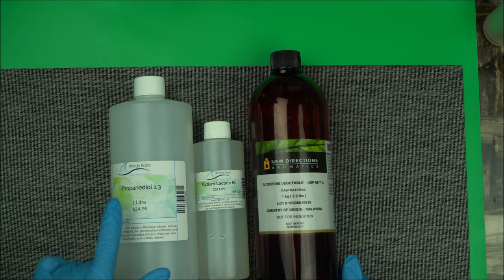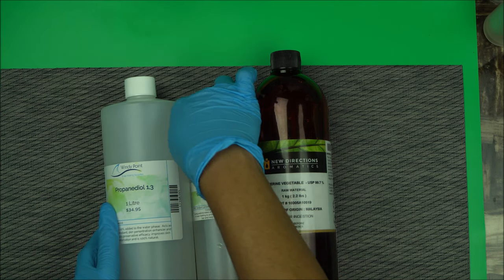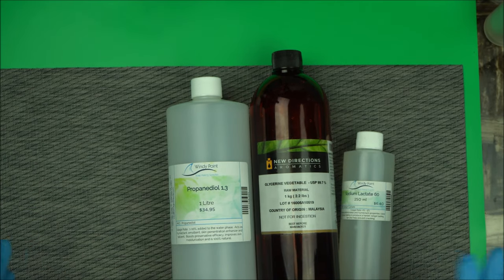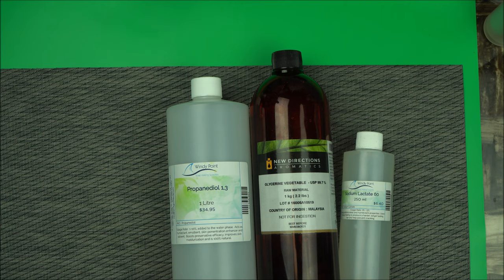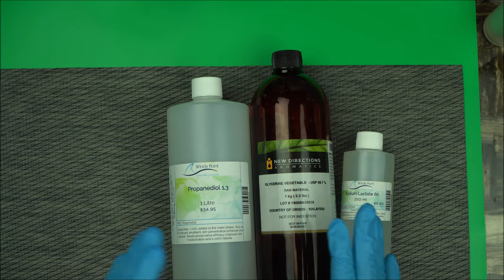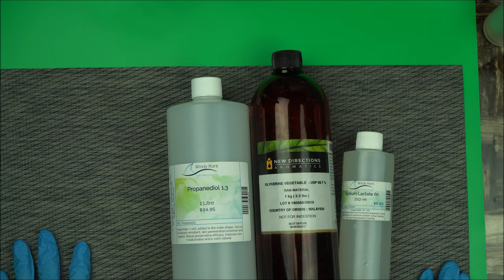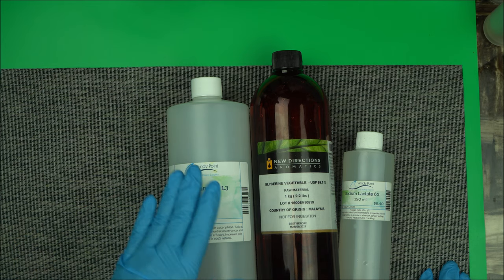A good alternative to glycerin is propanediol 1,3. It's all natural and it really helps to attract moisture to the skin. It also helps your ingredients penetrate the skin faster. Additionally, it has a property that glycerin doesn't have — it helps to boost the efficacy of your preservative. So it improves skin moisture and it's 100% natural, making it a very good humectant.